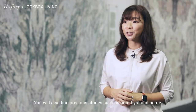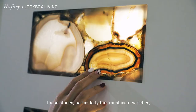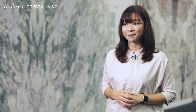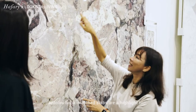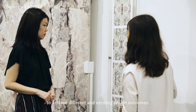You will also find precious stones such as amethyst and agate. These stones, particularly the translucent varieties, can be lit from behind to create unique colour effects. Antolini bookmatched slabs are a highlight too, and at Hafari we show how they can be arranged to achieve different and exciting design outcomes.